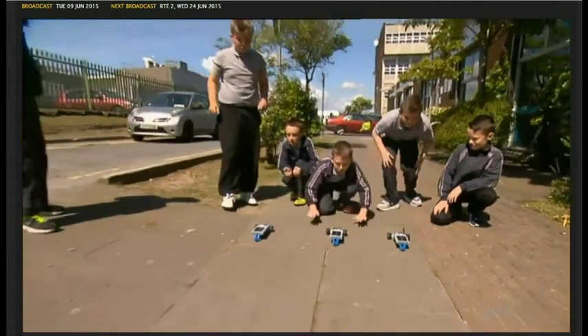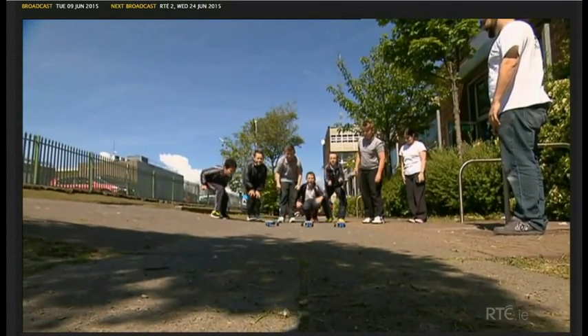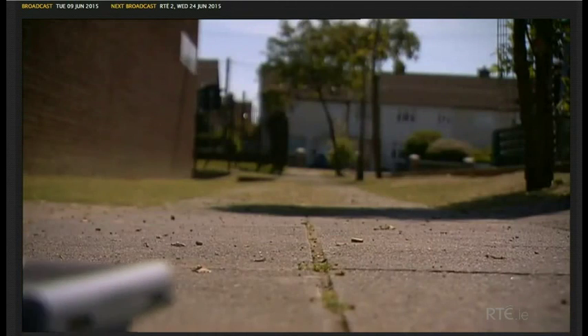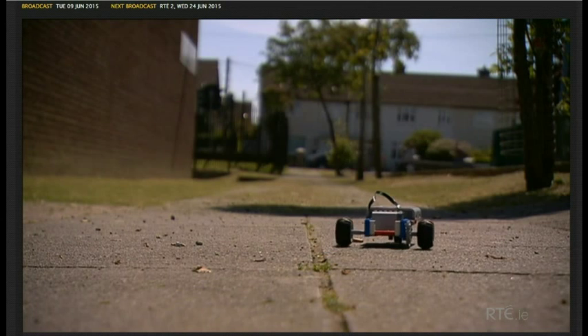Time to put the cars to the test. Well, it might not get you to school on time, but for a few pieces of plastic and a ray of sunshine, not bad at all.